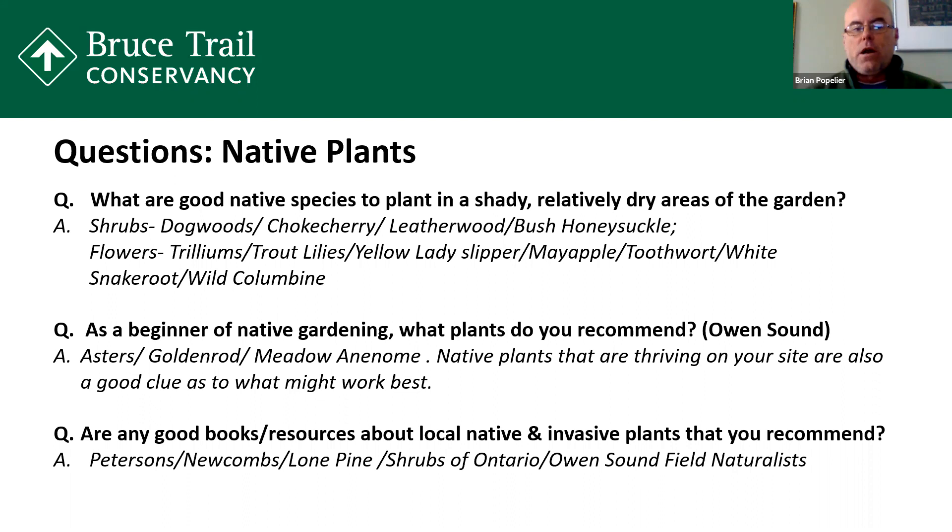Some good books: I personally use the Peterson field guide for plants and Newcomb's. There's also a good series called Lone Pine — they have native flowers of Eastern North America and birds of Eastern North America. There's the Shrubs of Ontario book, which is another very good resource. Most of these you can find at your local bookstore. If you're up in the northern areas, the Owen Sound Field Naturalists have a great series of books — one specific to the orchids of Bruce and Gray County, and one specific to the ferns of Bruce and Gray County.